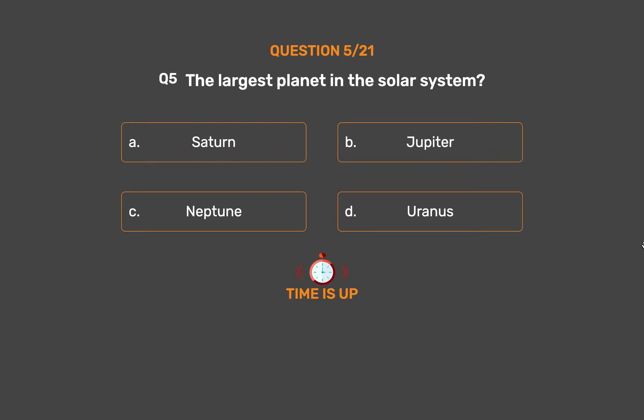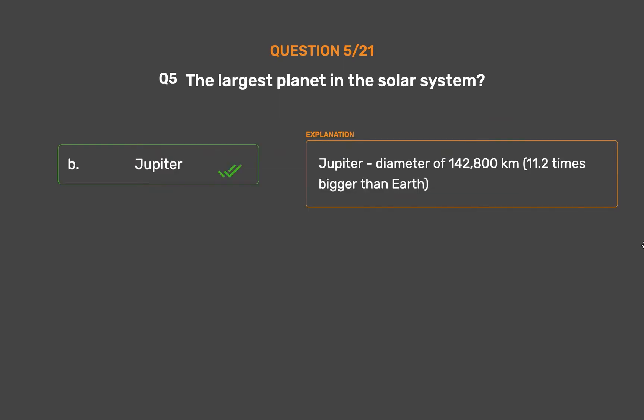The correct answer is Option B, Jupiter. Jupiter has a diameter of 142,800 km and is 11.2 times bigger than Earth.